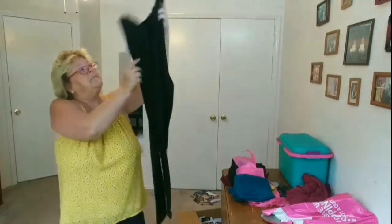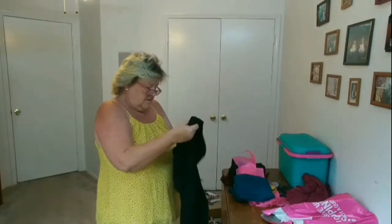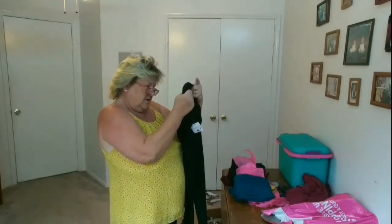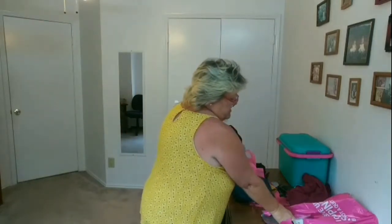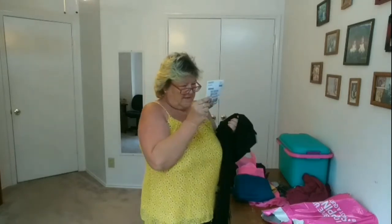Next item is a pair of black leggings. They have cutouts on the side. These are made by Sheila Rose and they are a 1X, and these are $21.49.